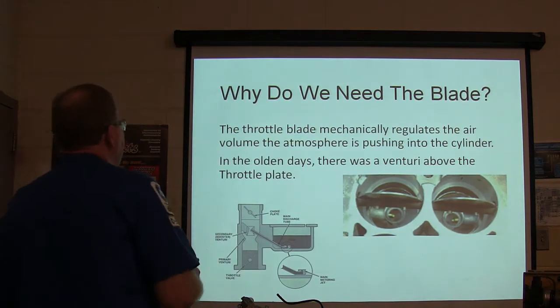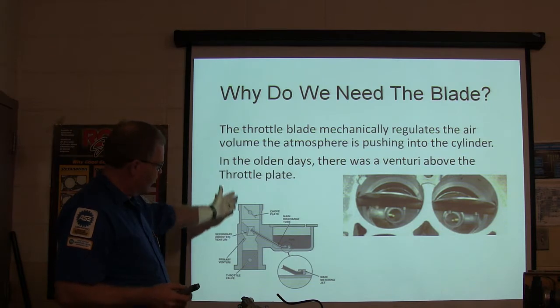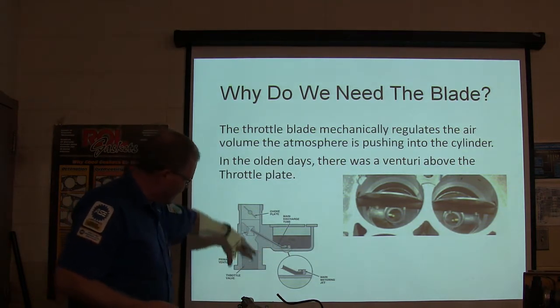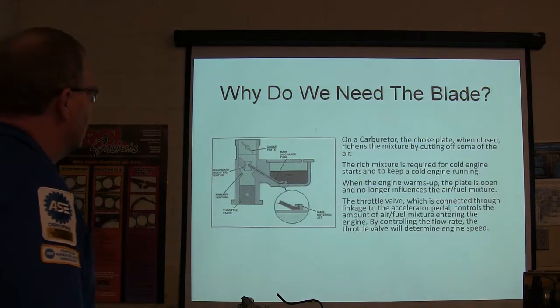In the old days there was a venturi on the throttle blade, and when air went through there, that low pressure would pull fuel out of there, it would atomize it, and the throttle plate was down there — that old meter injector.